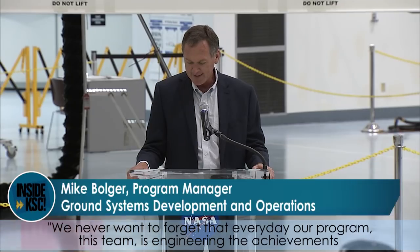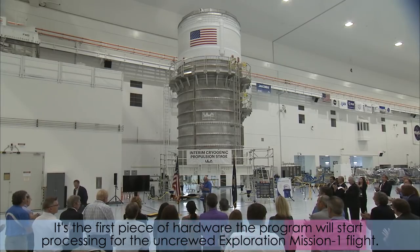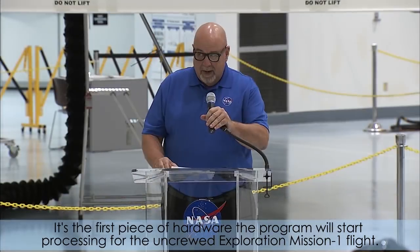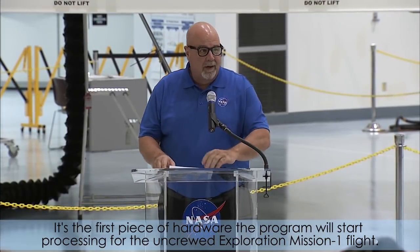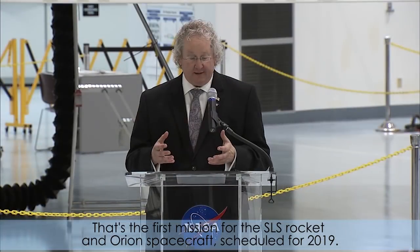We never want to forget that every day our program, this team, is engineering the achievements that will be written in the next generation's history books. It's the first piece of hardware the program will start processing for the uncrewed Exploration Mission 1 flight — the first mission for the SLS rocket and Orion spacecraft, scheduled for 2019.